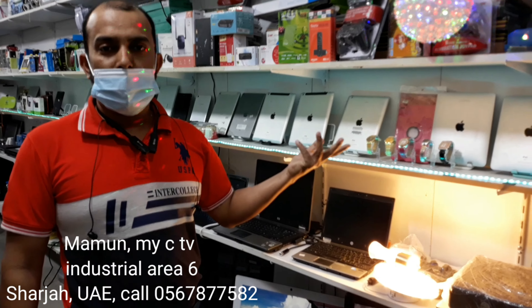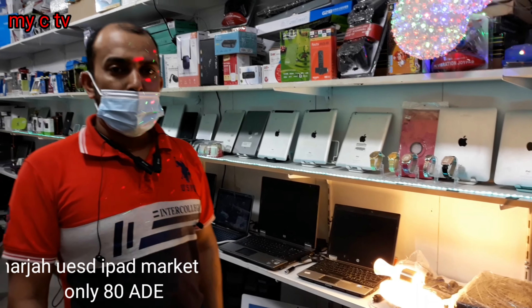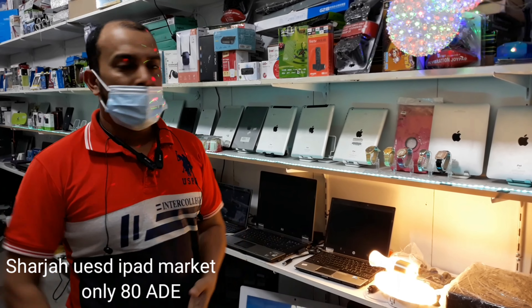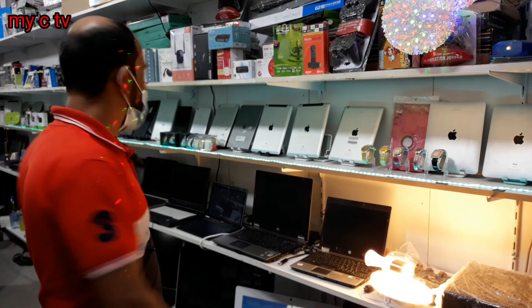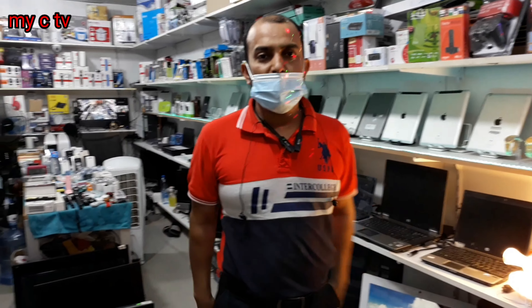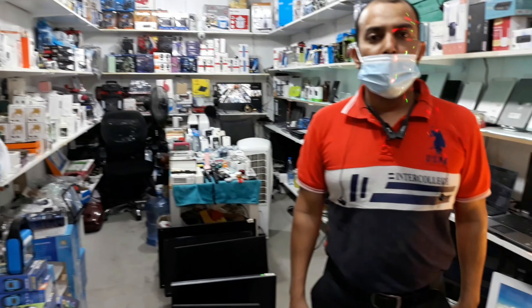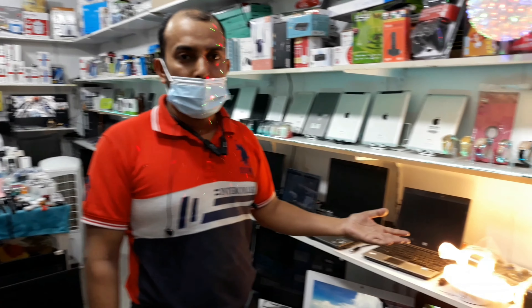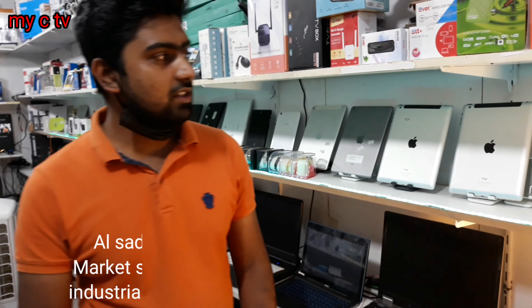Assalamualaikum viewers. When we come here, we have a lot of collection. You'll get a price on either iPad, laptops, mobile, motor — second hand market. Basically, you'll get a lot of prices here. I'll talk with you now. Yes, we have a lot of iPads, inshallah, you'll be able to see them.